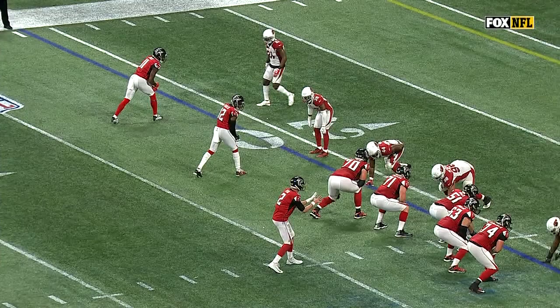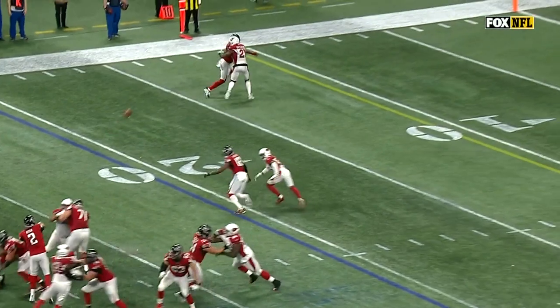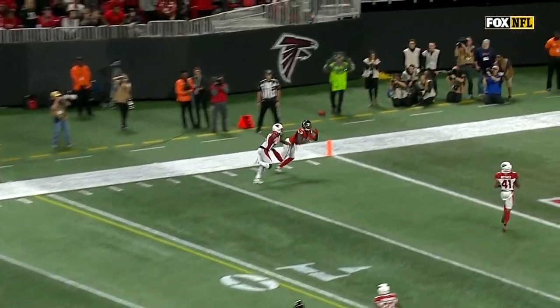Patrick Peterson comes up late here and gets in bump coverage, and I thought the coverage was really good. He's in perfect position, he's in phase, and when he turns to look for this football he looks the wrong way. Corners got him.